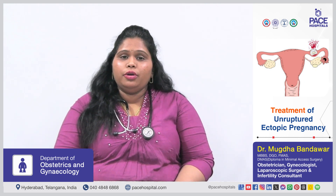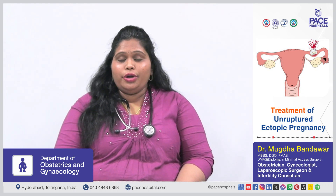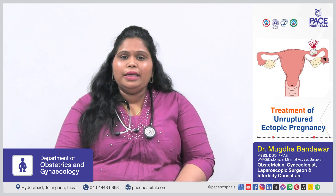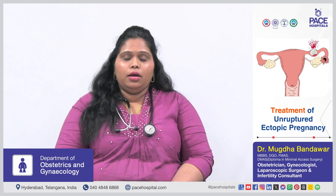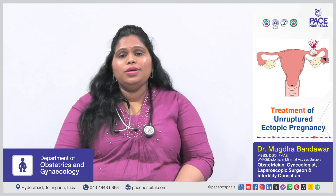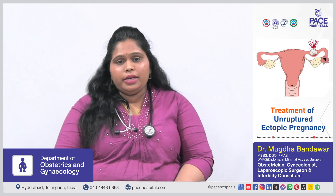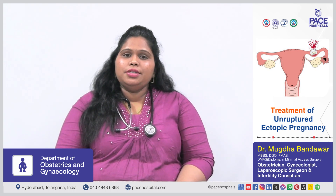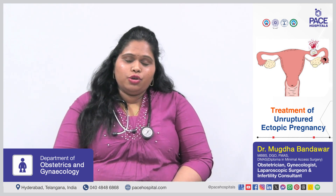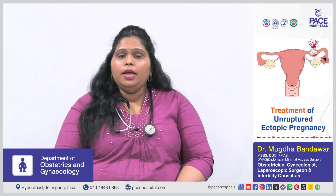USG findings are also very important. If the gestational sac is less than four centimeters, the fetal heart has not yet formed, and there are no signs or symptoms of bleeding in the abdomen, we can give a medical trial. We give some injections and do serial evaluation of beta hCG. If it is decreasing on the specified dates, we can continue with medical termination of ectopic pregnancy.